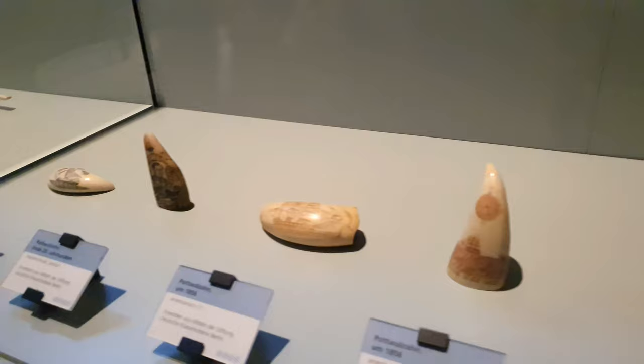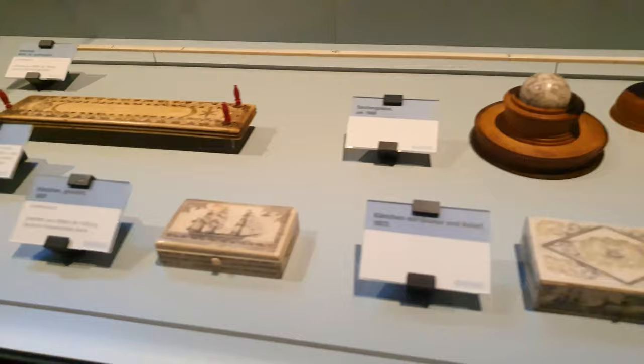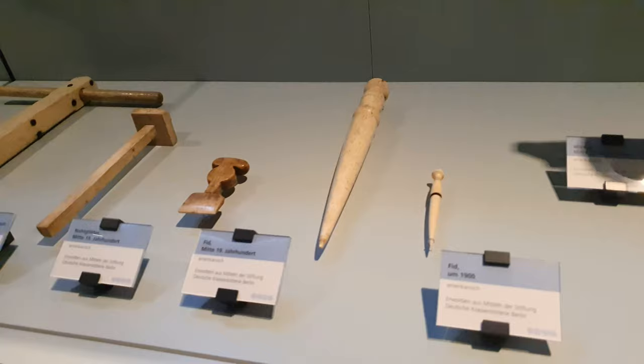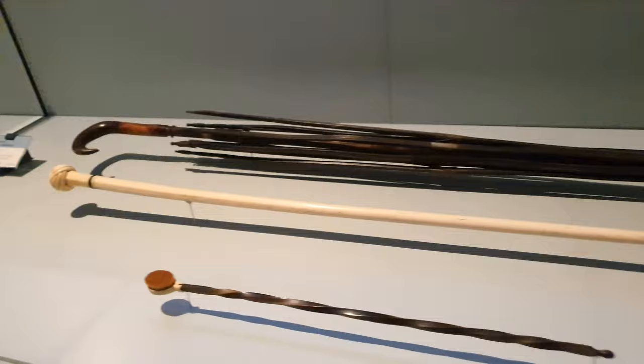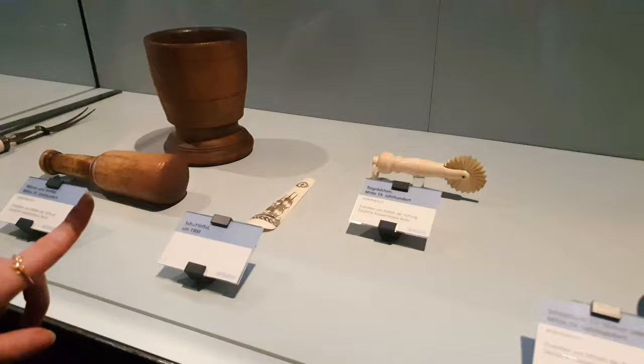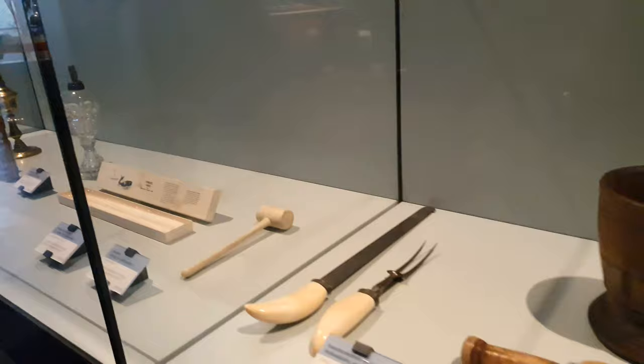So this was made from elephant teeth at the end of the 19th century. You see here what I think looks like a game. There's some really cool stuff in this museum. Umbrella, brush, a cane. I think the engravings are so pretty.